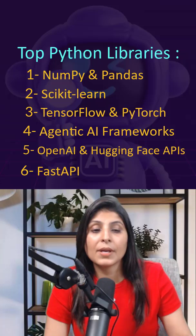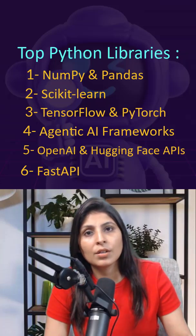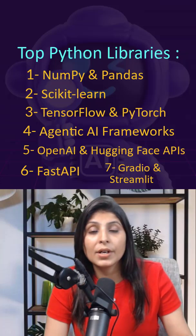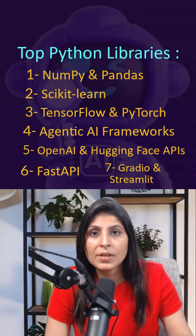Number six: FastAPI. This library helps you turn AI models into a production-ready API. It's fast, simple, and modern. Number seven: Gradio and Streamlit. These tools let you create AI web apps instantly — no web development skills needed.